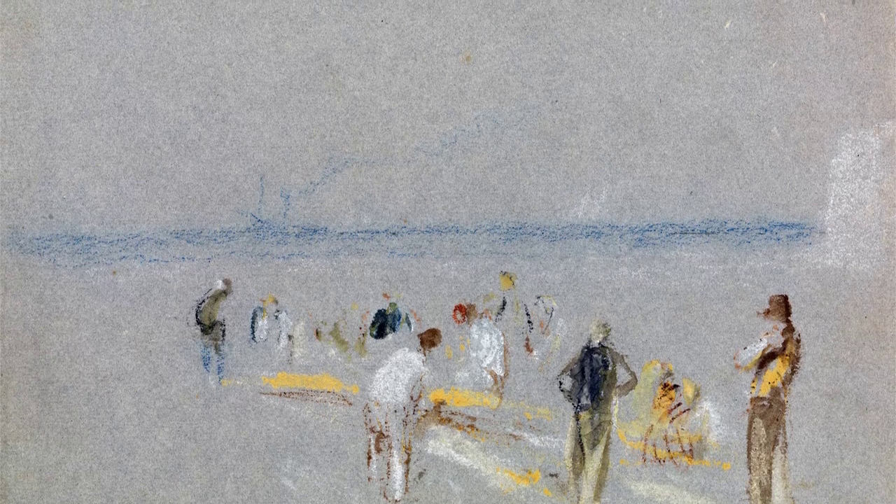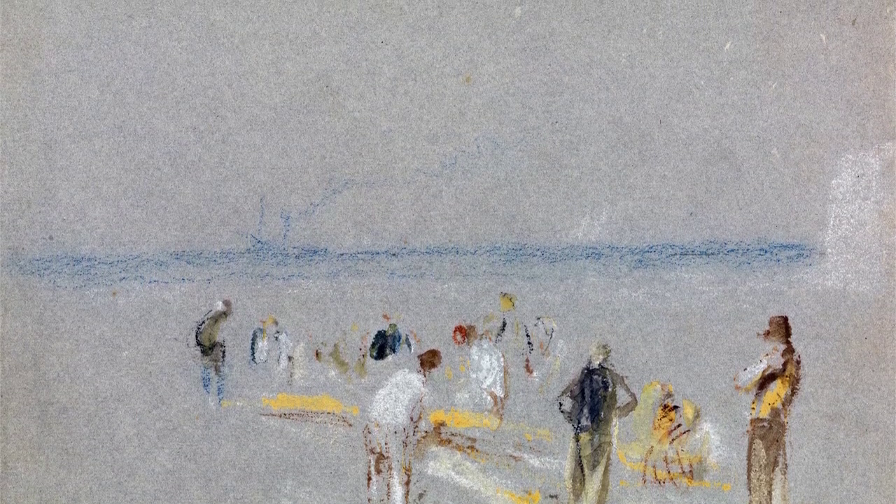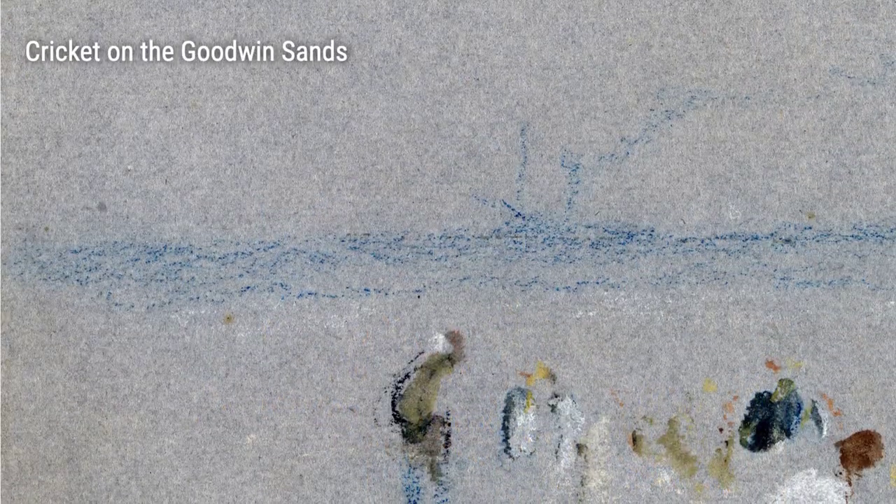And who could forget his affection for the beloved British sport of cricket, as he showcased an unconventional match taking place on the treacherous Goodwin Sands. Finally, Turner's genius was showcased in his portrayal of the River Wharf, with the distant silhouette of Bardun Tower — a masterpiece that encapsulated his ability to infuse tranquility into every stroke of his brush.